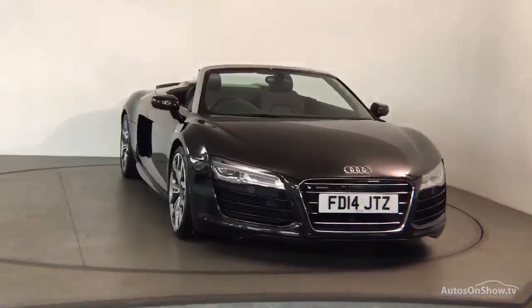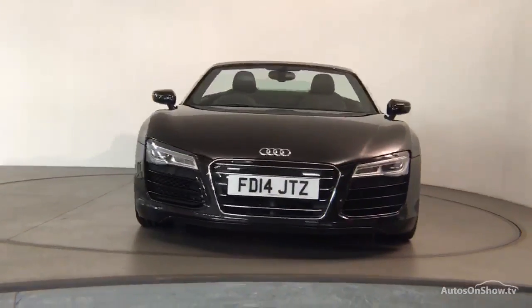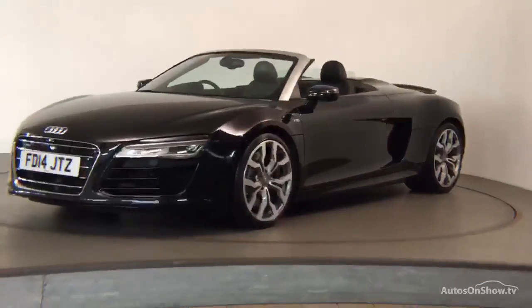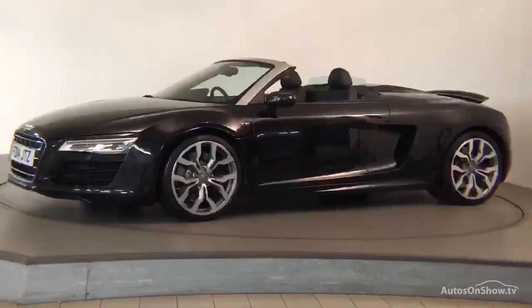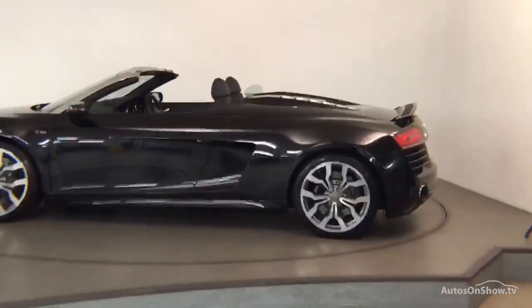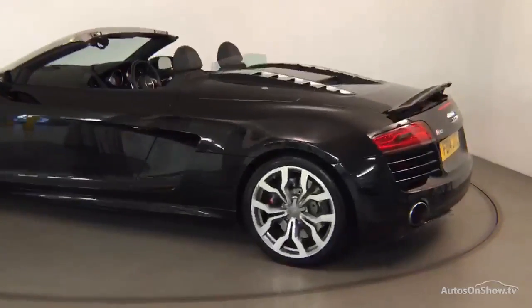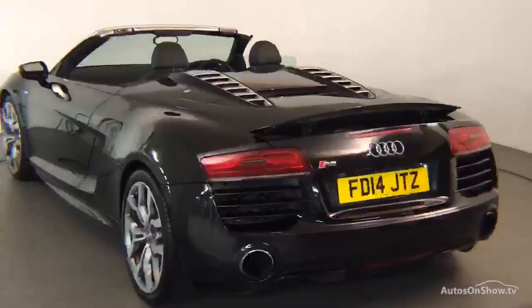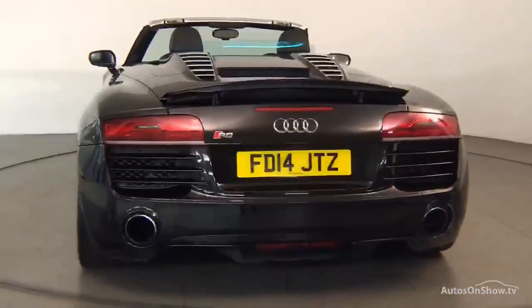What it takes to become an approved used Audi: before reaching our forecourt, every pre-owned Audi we receive has to go through six independent background checks that are completed with a full service history provided. Each car is subject to a stringent 145 separate mechanical, interior and exterior inspections. Only when it has passed all of these will we move forward.